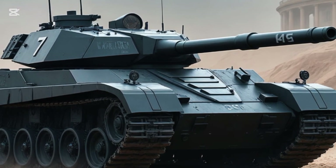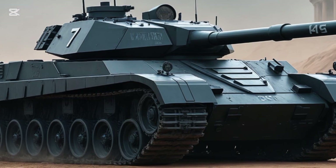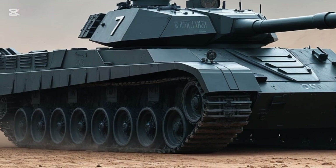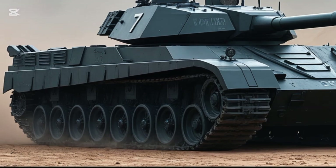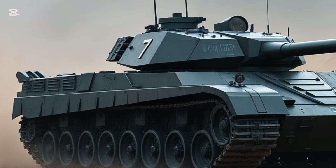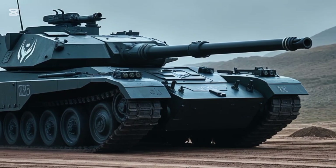The K2 isn't new in name, but the 2025 version introduces upgrades that redefine what a next-gen battle tank looks like. South Korea's Hyundai Rotom, working alongside the Agency for Defense Development, has gone all-in on mobility, firepower, and survivability. This is not just an evolution — it's a leap forward.